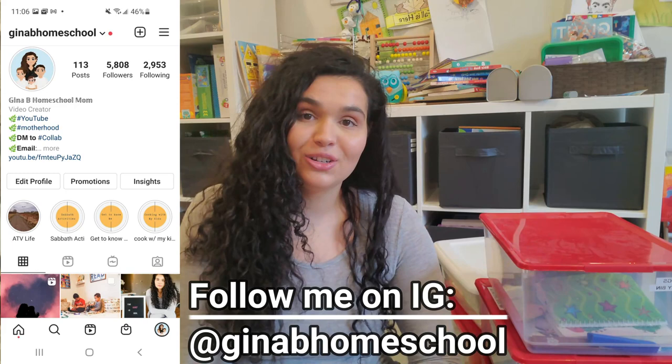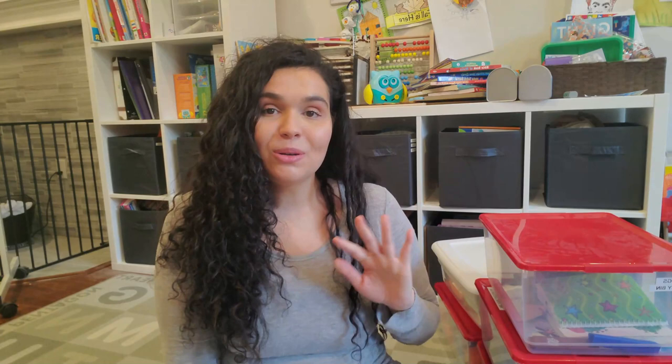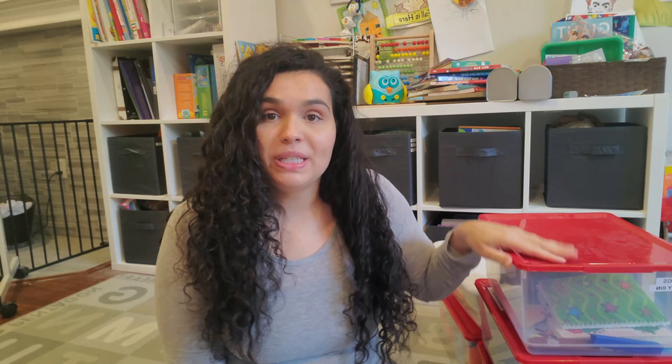This has been a really highly requested video on my Instagram. My toddler busy bins are a little bit different from your regular toddler busy bins because they are themed — each busy bin has a theme to it. Now, if you are new to toddler busy bins, let me explain what a toddler busy bin is. A toddler busy bin is a bin used for when you need your toddler busy.